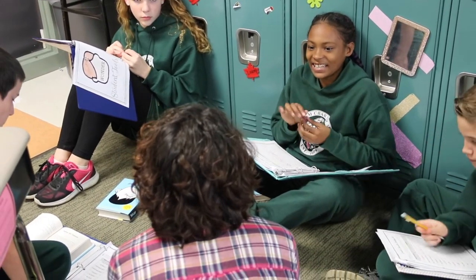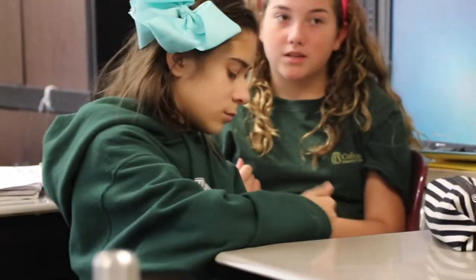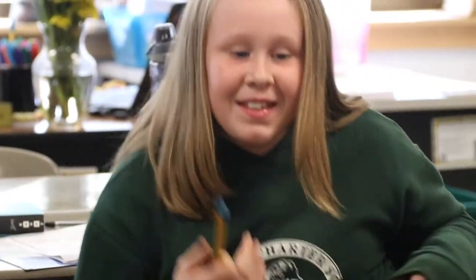I'm always mindful to leave a few minutes at the end of class so that we can share what we've learned. The students love this part — they love being able to get up and share with the class, as well as hear what others have learned when working within their book club groups.